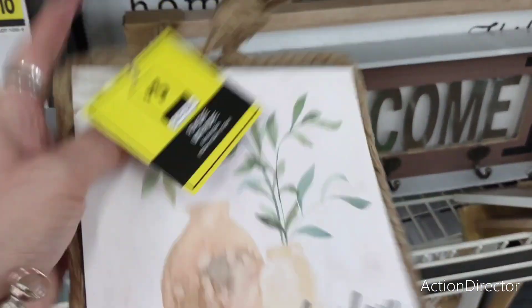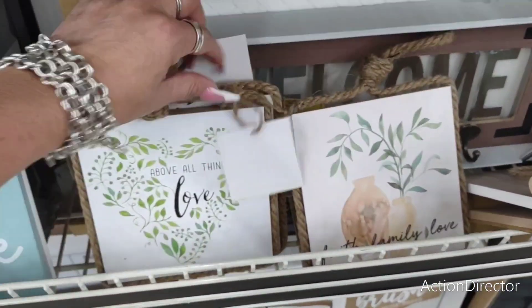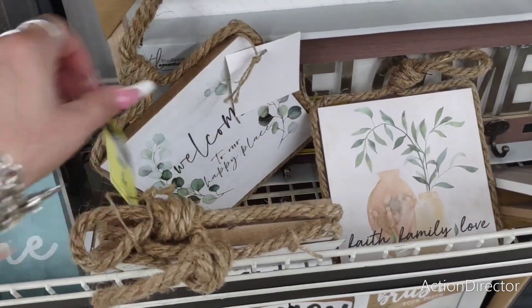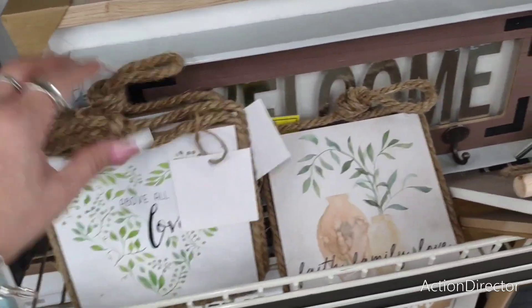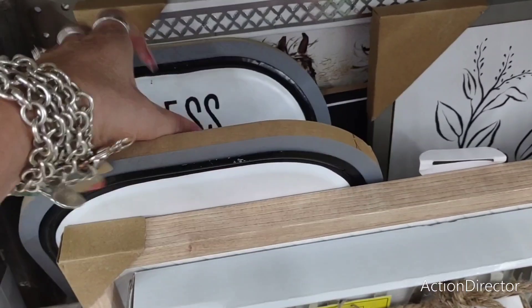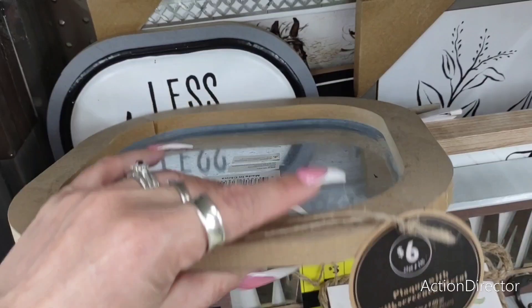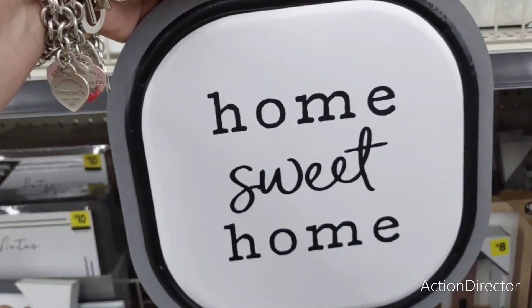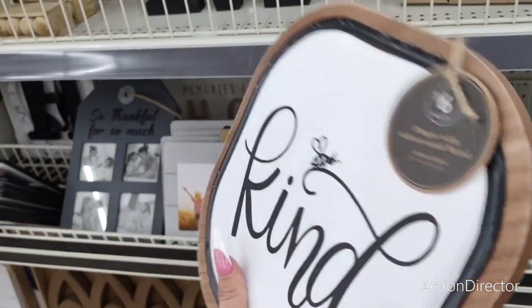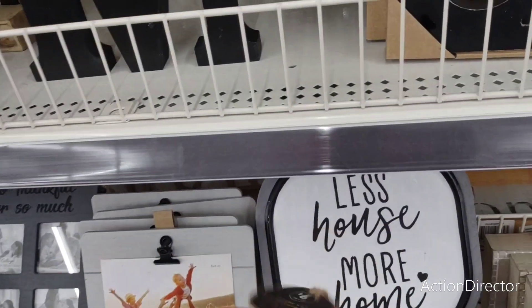And you have the robe — $3 for that, and that's new too. 'Above all things love.' 'Live simply, bloom wildly.' 'Welcome to our happy place.' These are really, really cute — they got in a whole bunch of new stuff. Look at 'home sweet home' — that's going to be $6. 'Less house, more home.' These are $6, and these are $10. These look really high end — it's a great deal for your money.